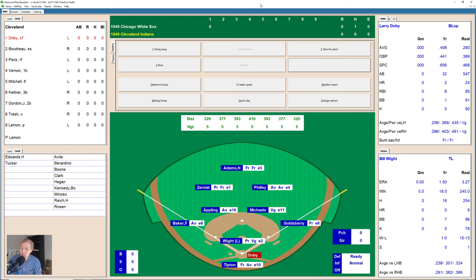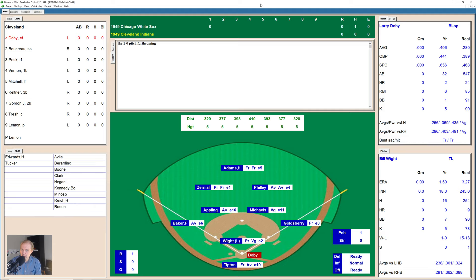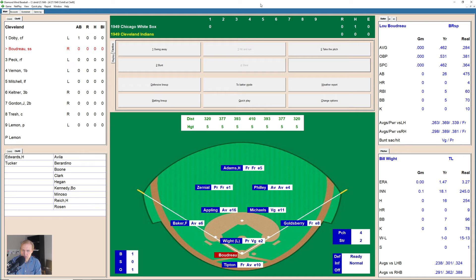Nothing going for the White Sox in the top of the first. Here comes Cleveland, and here comes Larry Doby, hitting .406 so far — it's early in the season, but he's hitting pretty well. 1-1 now the count on him. White pitches to him. There's a ground ball down to Luke Appling at short — he grabs it, gathers it in, and makes the throw over to first base for the first out.